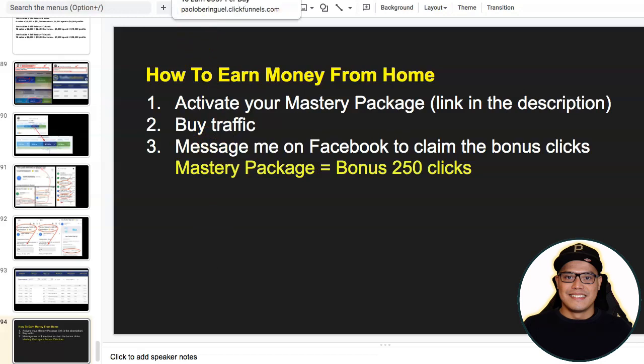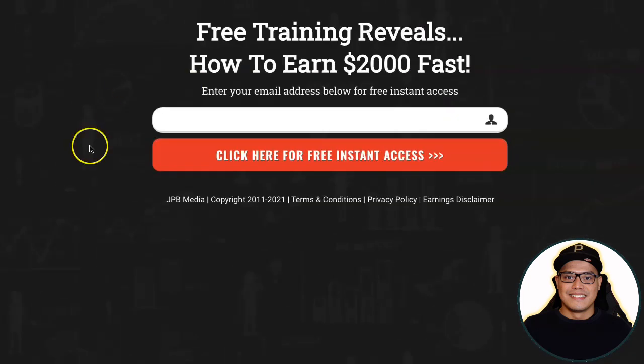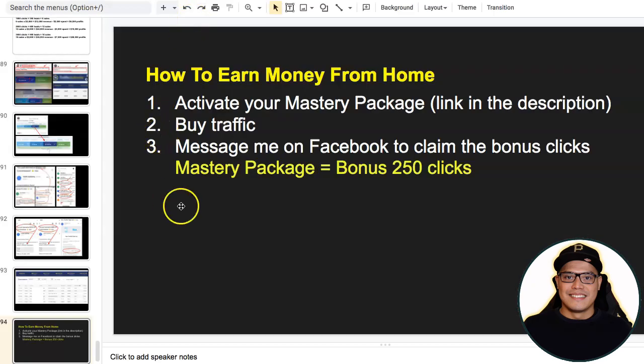For those of you who would like to skip this overview video, I also have a free training. You can go to the description of the video and go to this page — it's called Free Training Reveals How to Earn $2,000 Fast. All you need to do is put your email address and click on 'Click Here for Free Instant Access.' Essentially, the way it works if you want to learn more, you just need to follow two simple steps.